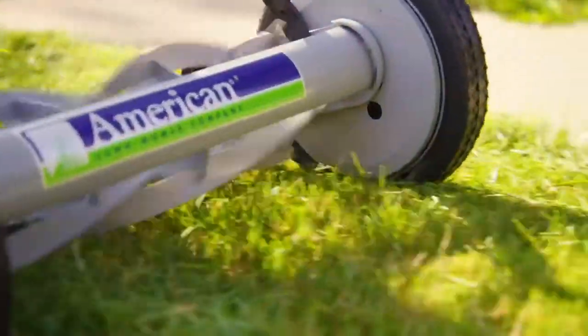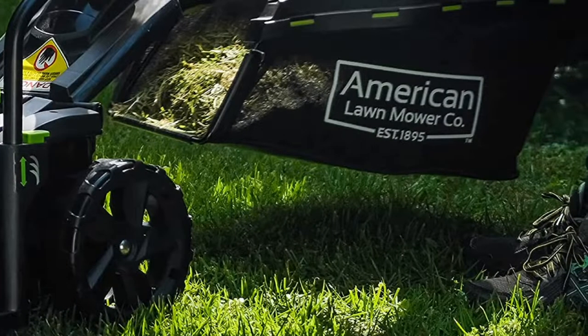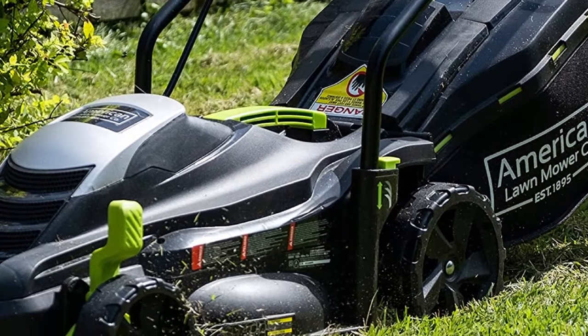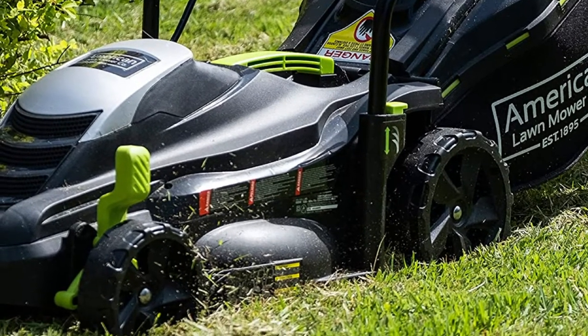Sure, this isn't a powerhouse of a machine, but it should be able to keep an average lawn well-kept if it's stored and used gently. For the price, this product is an investment that will pay off in the long term. It's one of the best electric lawn mowers if you need something for light levels of work.